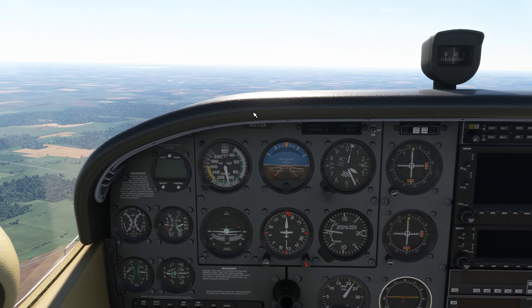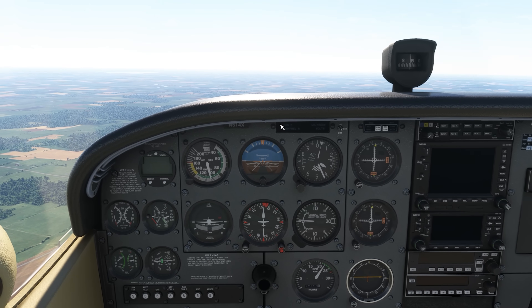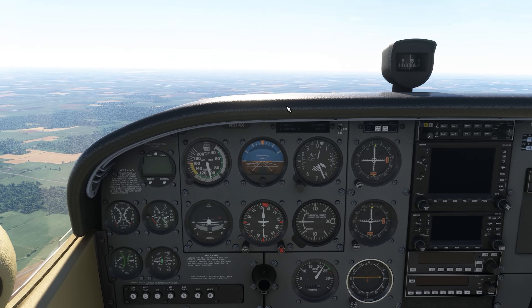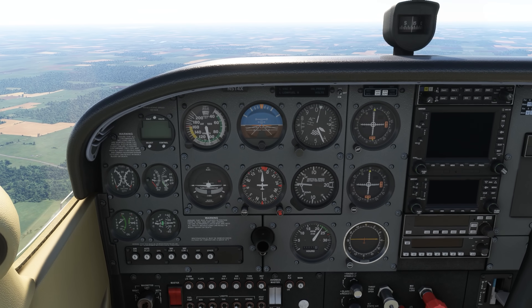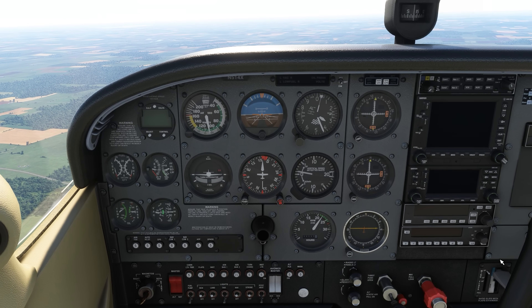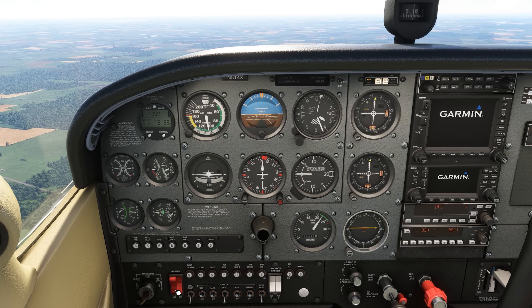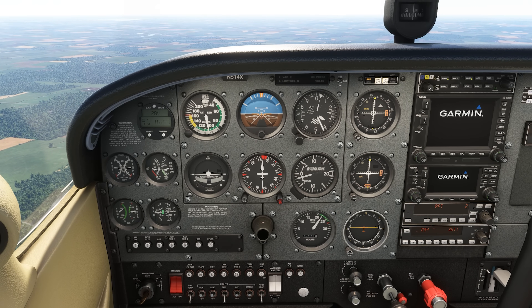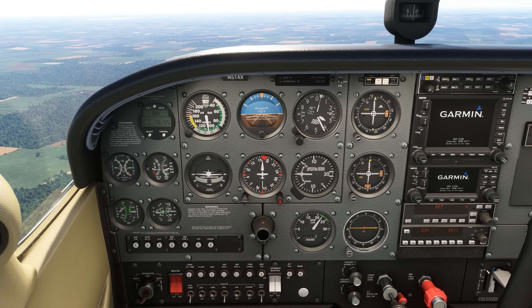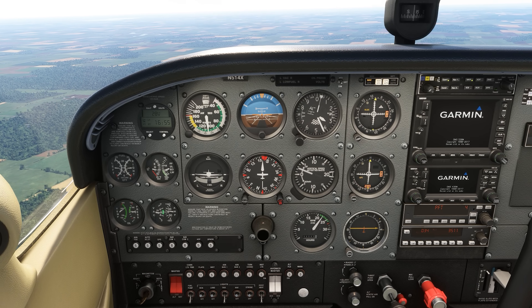The most important thing to understand is that the plane still flies. We may have lost navigate and communicate, but our number one job — aviate — is still available to us. In a situation like this, it's best to land at a nearby airport to troubleshoot and repair. Preferably it'll be a non-towered airport where you can observe traffic, but if you must land at a towered airport, be sure to get ready to follow the light gun signals.